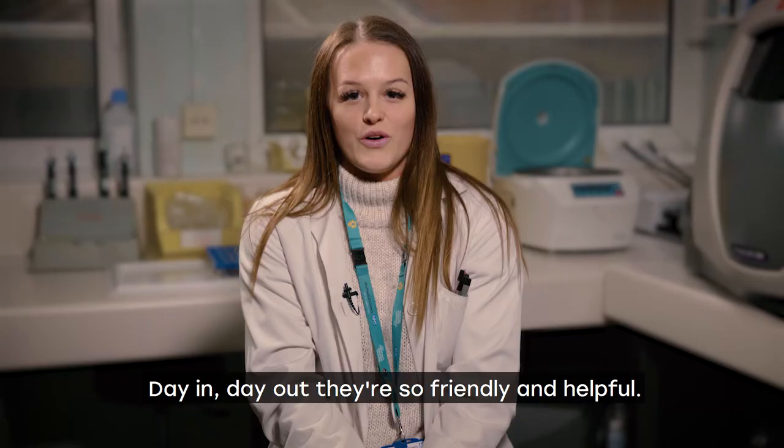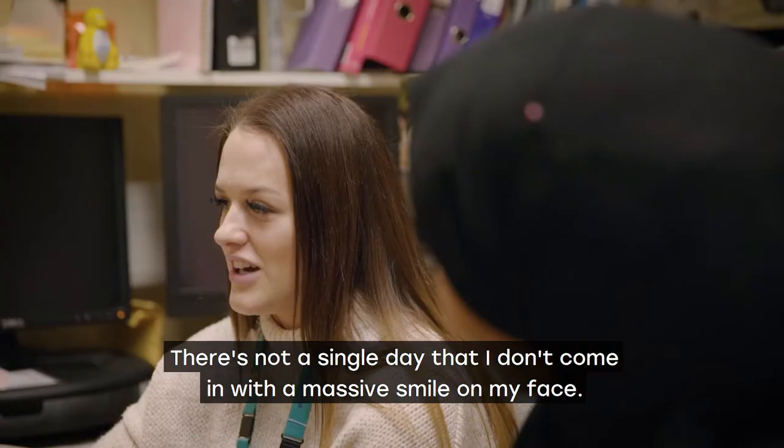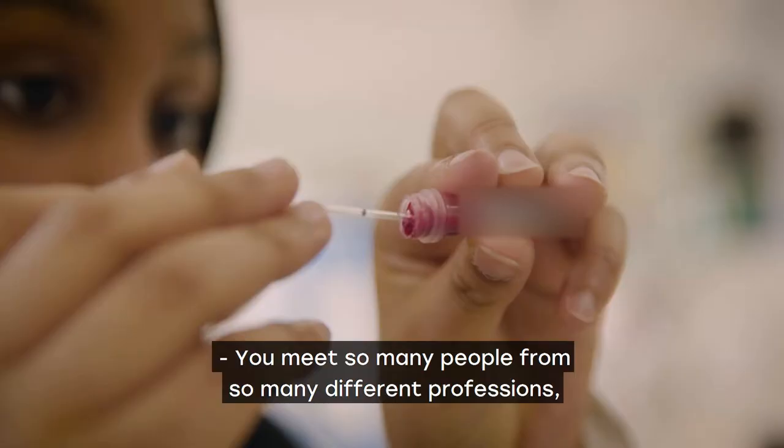My highlight on placement has definitely been the staff that I'm working with day in day out. They're so friendly, they're so helpful. There's not a single day that I don't come in with a massive smile on my face.